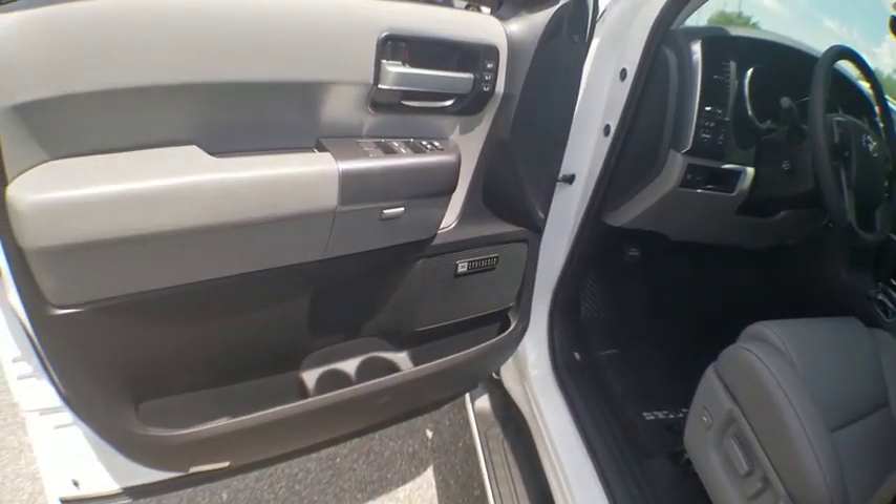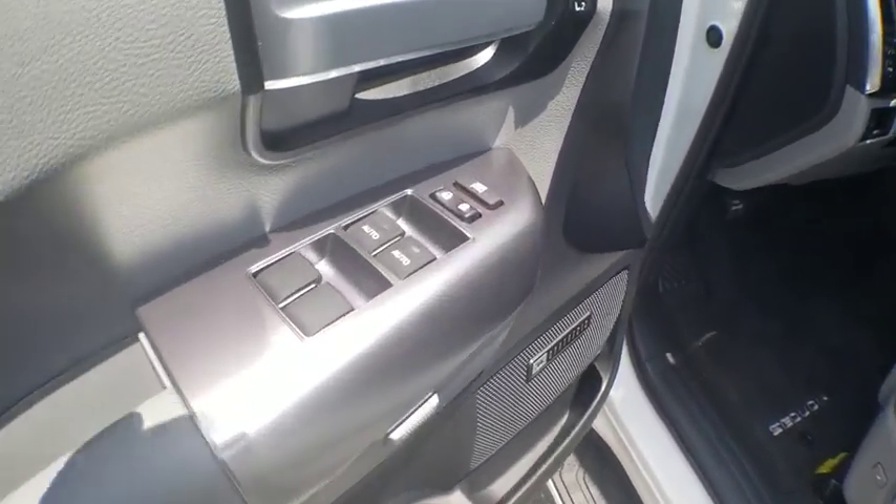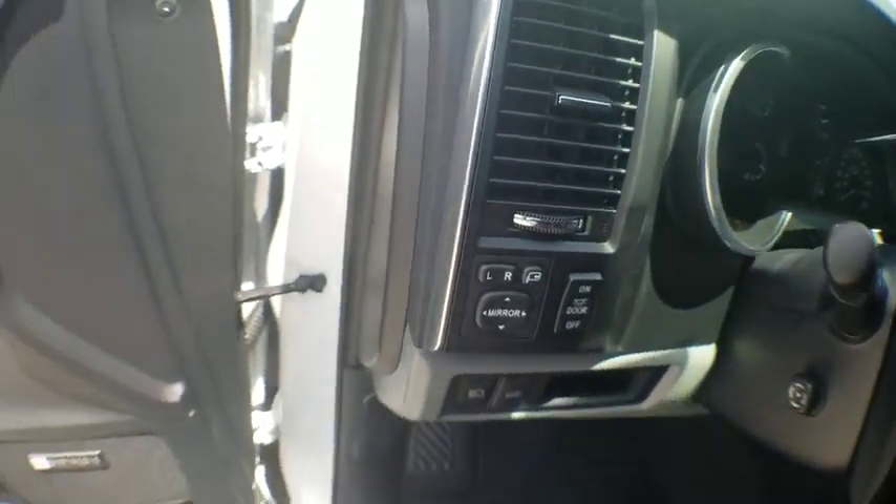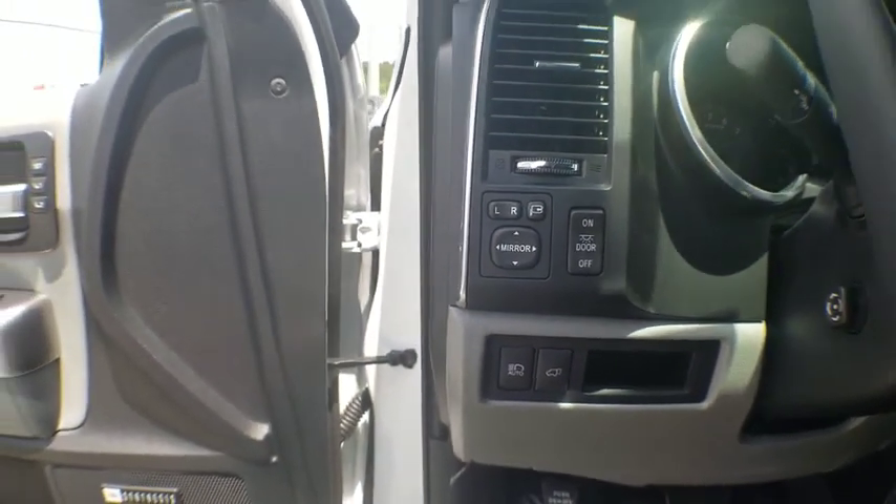Eight speakers, compass, electronic stability control, fog lights, CD player, heated front seats, trip computer, security system, rear window defroster.